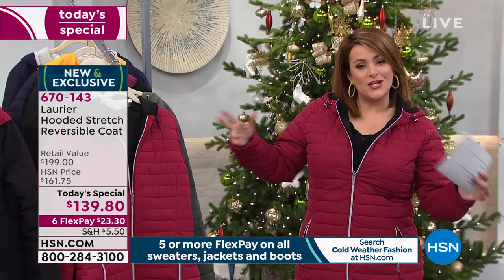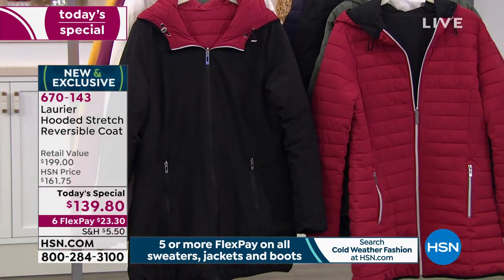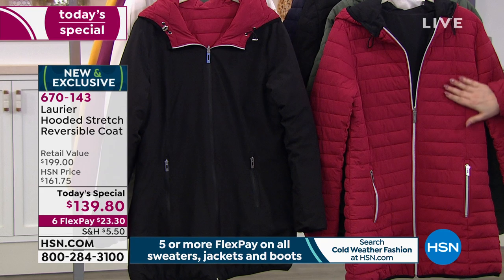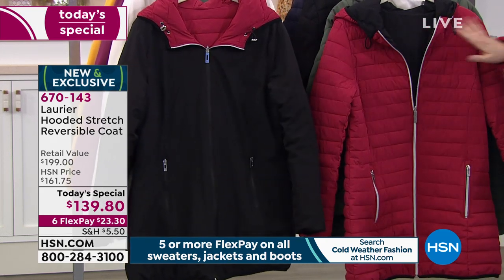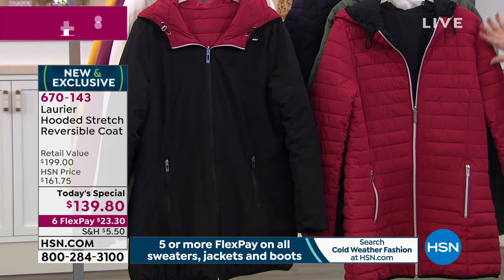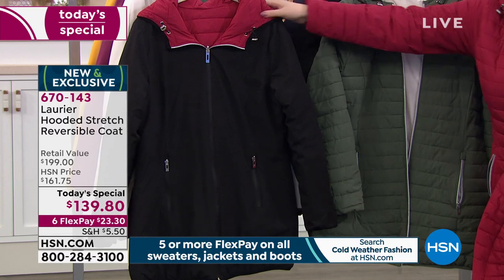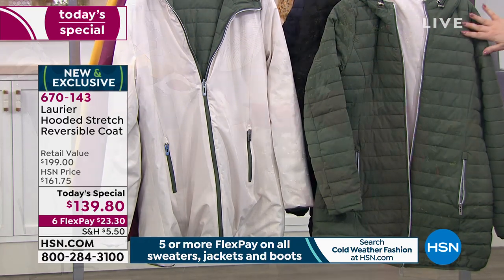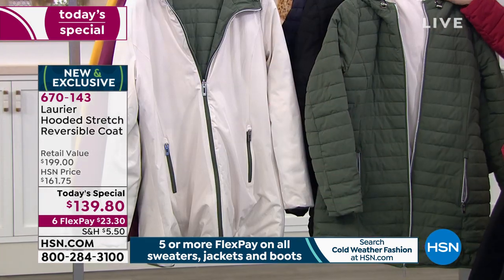Let me show you all the colors before we talk about this great launch and this amazing brand at HSN. This is the same jacket — we've just reversed it. One side is the great quilted look, the other side is the smooth look. The color I'm wearing is Roomba Red with black. We also have it in a very popular fashion color called Time, which reverses to stone.